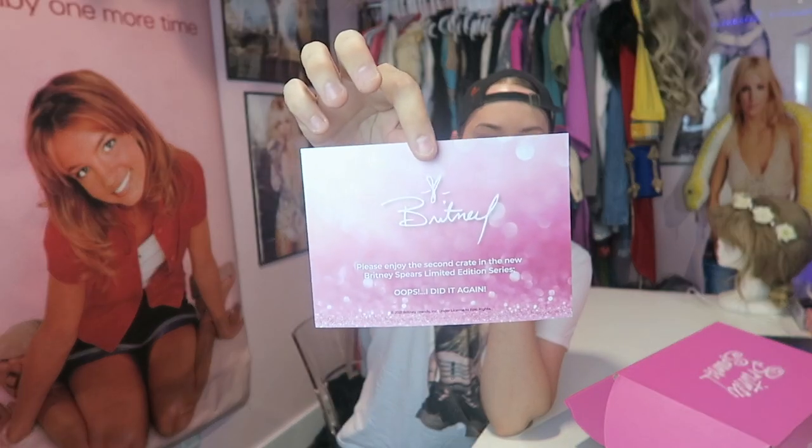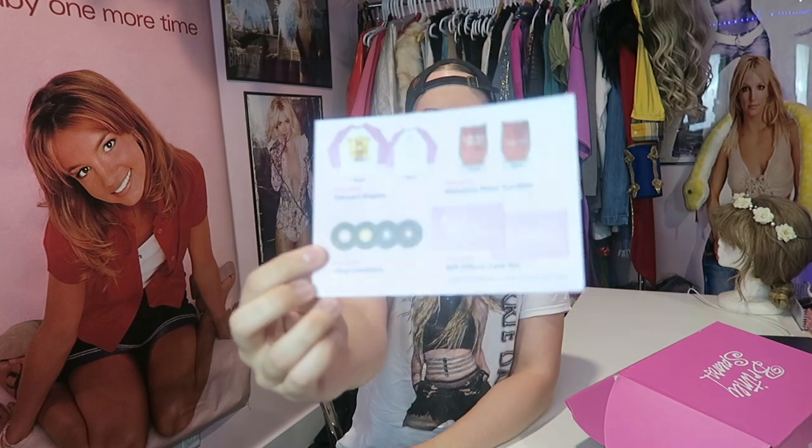It reads: 'Britney Crate Two — please enjoy the second crate in the new Britney Spears limited edition series, Oops I Did It Again. Copyright 2021 Britney Brands under license to Epic Rights.' There's the little place card. And here is the item card — these are the items inside. I'm obsessed, can't wait. There is a clothing item in here, so hopefully it fits me properly, otherwise I'll be reaching out to customer service again about their sizing advertising.